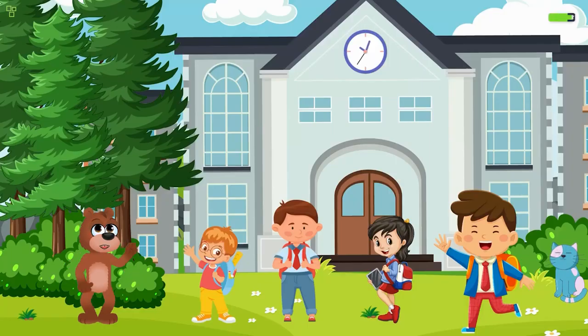Hello little explorers, welcome back to our amazing adventure channel! Today, get ready to dive into the magical world of colors. I'm super excited to be your guide on this colorful journey.